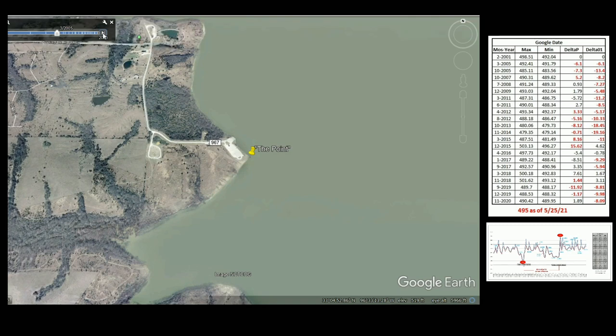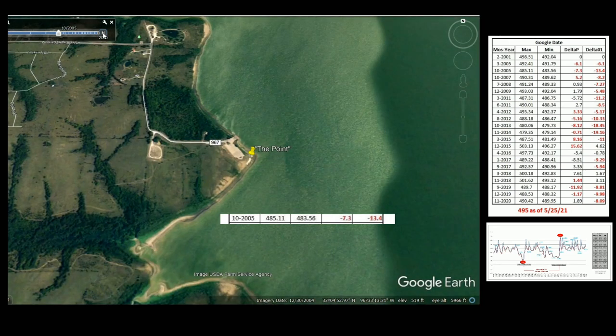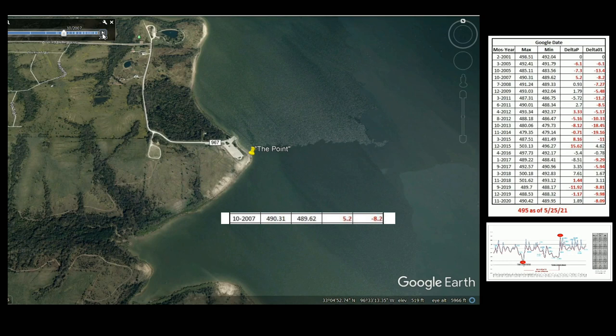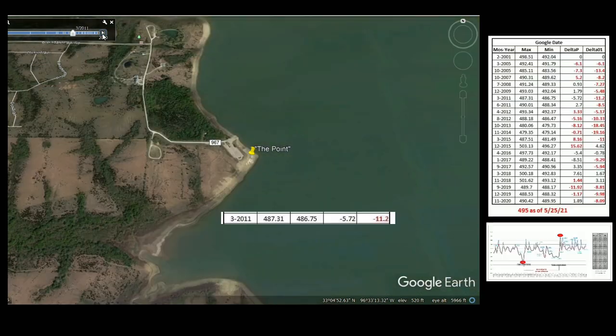The next snapshot is March 2005. From 2001 to 2005, the water level dropped six feet. Then October 2005 shows a negative 13 feet from 2001 — the water dropped and you can now see land where it was once covered. Shifting to October 2007, water is back up a little, only eight feet down from 2001. Then 2008 is about seven feet down. By March 2011 you're starting to see a lot of the land and creek area that was originally covered.